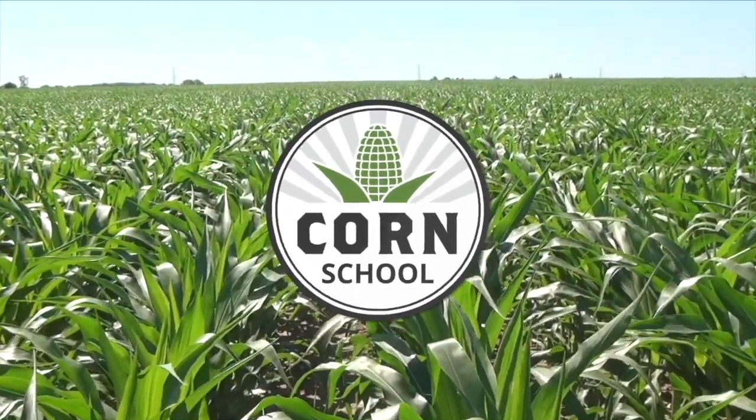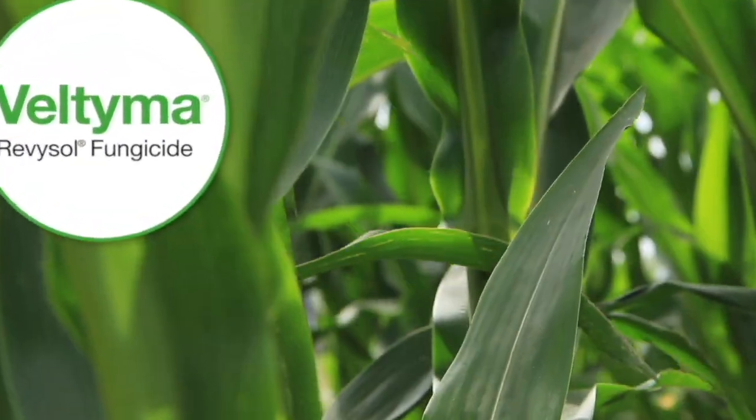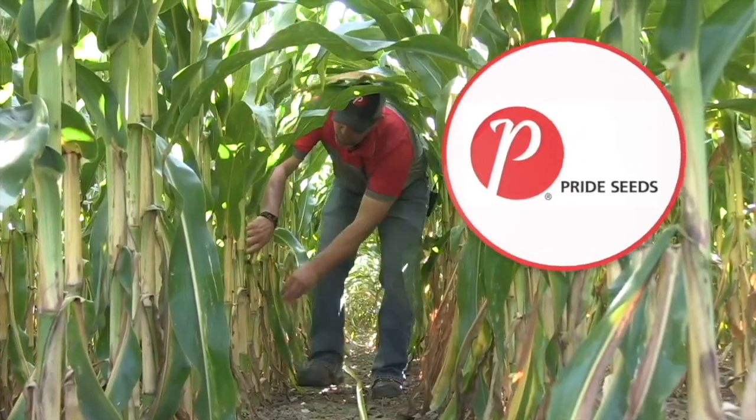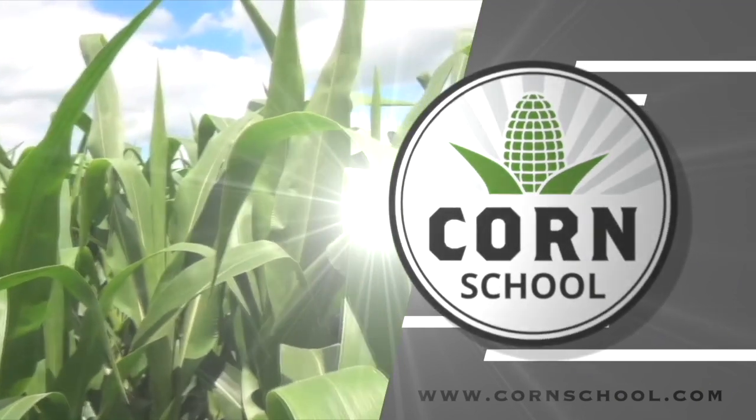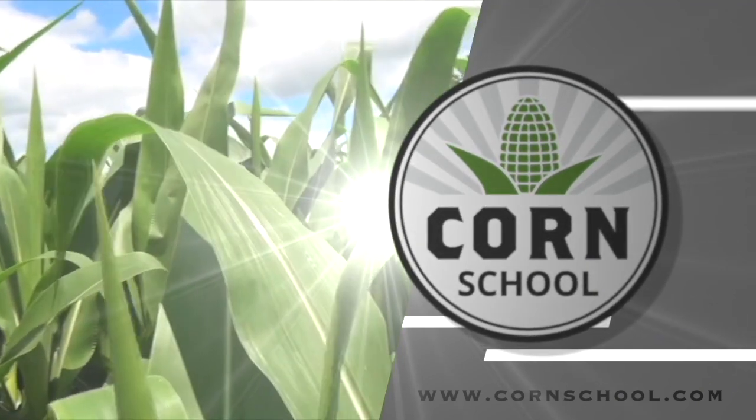Corn School on RealAgriculture.com is brought to you by Valtima fungicide and Pride Seeds. I'm Bernard Tobin. Welcome to the Corn School. Today I am at the Allora Research Station catching up with OMAFRA Corn Specialist Ben Rosser. How's it going?